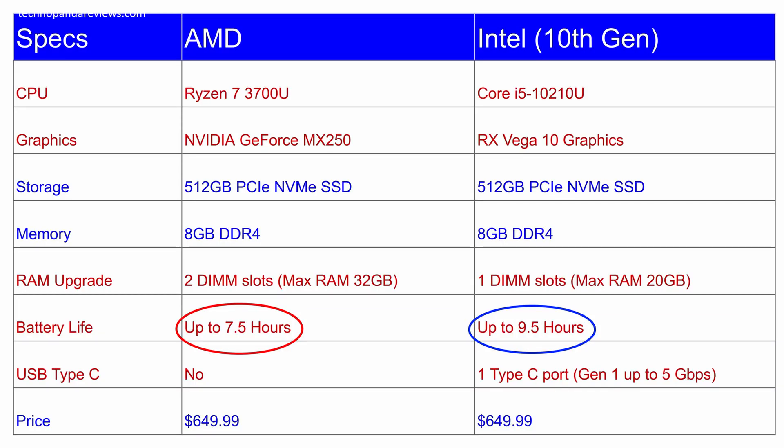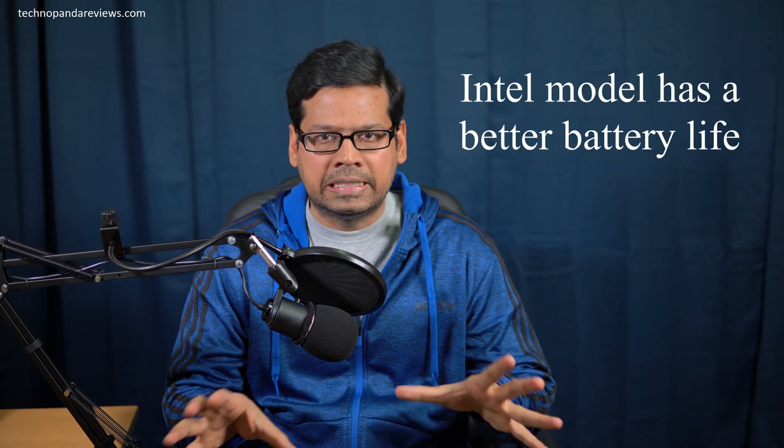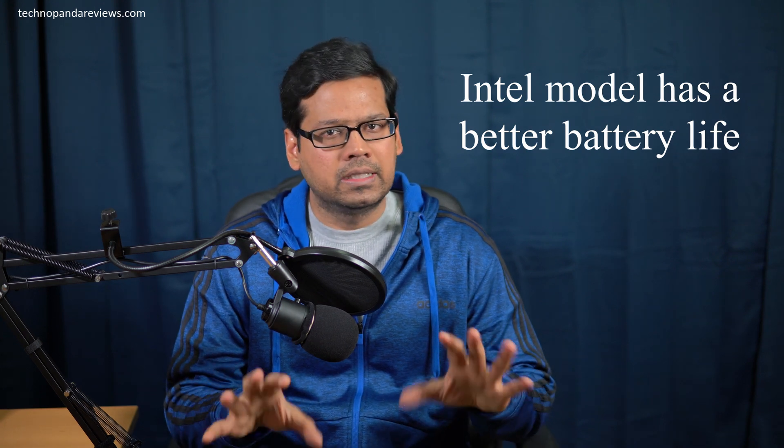To answer that question, we have to look at some of the other key differences between the Intel and AMD models. The first difference, which I think is very important, is battery life. Acer rates the Intel model at 9.5 hours and the AMD model at 7.5 hours. But in real life, you can expect about 6.5 hours on the Intel model and about 4.5 hours on the AMD model. Getting 2 hours of extra battery life on the Intel model is a significant advantage — Intel wins this round as well.